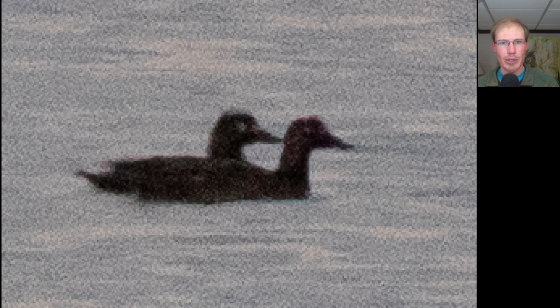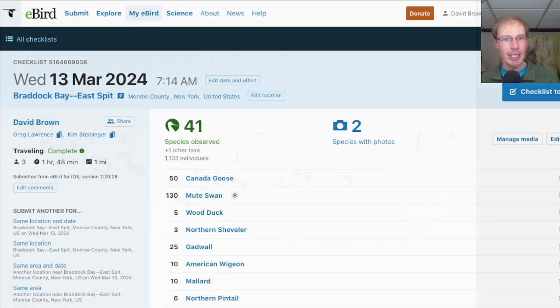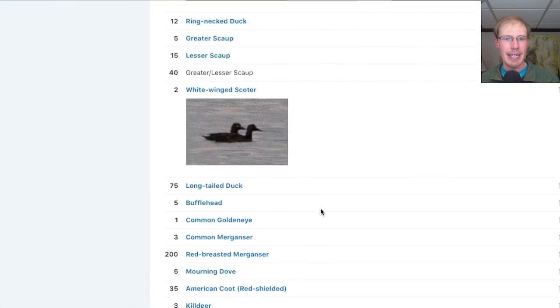Here we have two white-winged scoters, and here's a flock of canvasbacks. When Kim and I had started to head back to the Hawk Watch, Greg stayed a few extra minutes and was able to pick out the continuing Eurasian Wigeon. We had a total of 41 species at the East Spit.